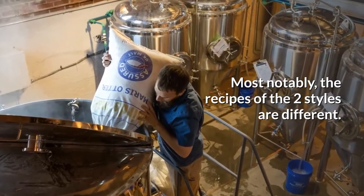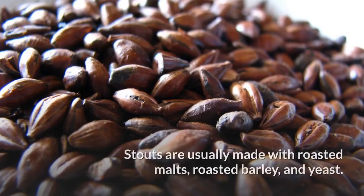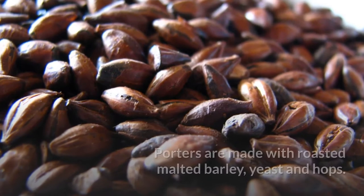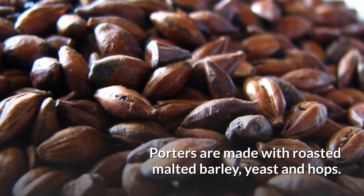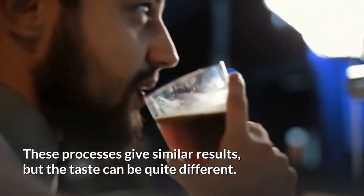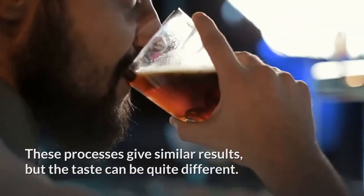Most notably, the recipes of the two styles are different. Stouts are usually made with roasted malts, roasted barley, and yeast. Porters are made with roasted malted barley, yeast, and hops. These processes give similar results, but the taste can be quite different.